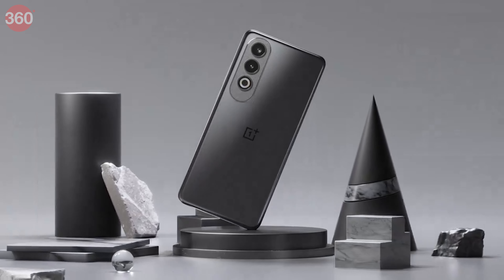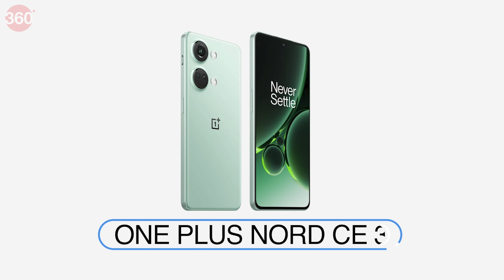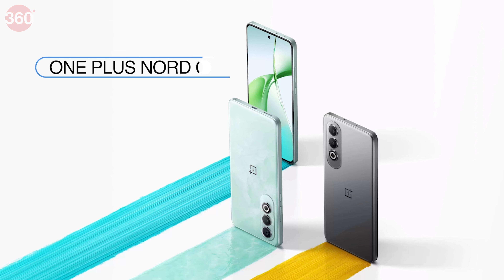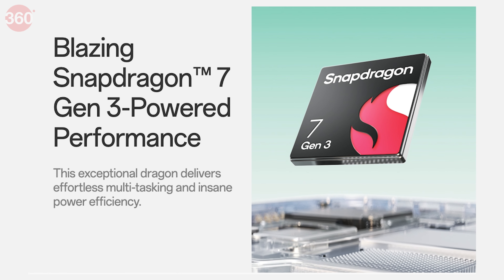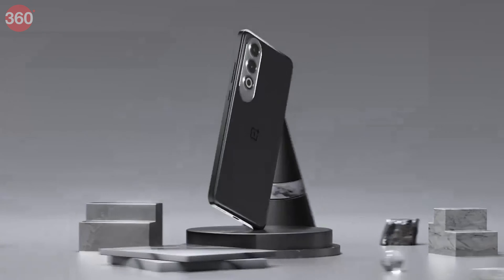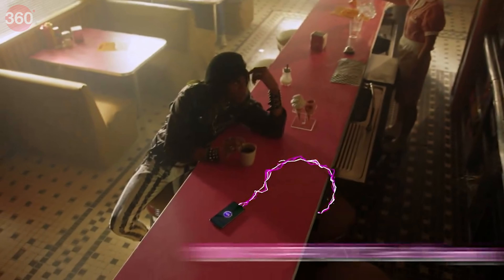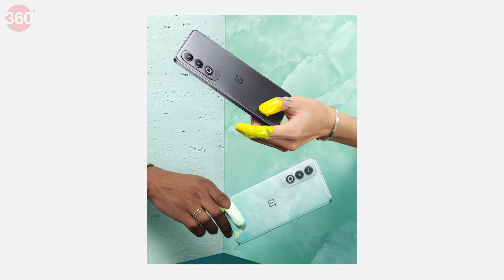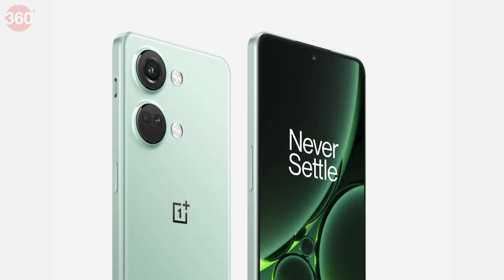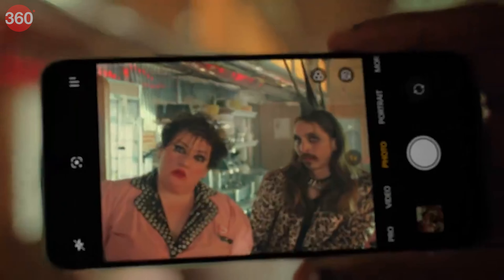OnePlus has introduced its latest smartphone, the OnePlus Nord CE4 in India, continuing its legacy of offering good performance devices at competitive prices. Building upon the success of its predecessor the Nord CE3, this new edition boasts many upgrades. It is equipped with a Snapdragon 7 Gen 3 SoC, a dual rear camera setup with a 50MP primary sensor, 100W Supervooc charging coupled with a sizeable 5500mAh battery. Consumers can choose between a dark chrome and a celadon marble color option. The OnePlus Nord CE4 aims to captivate the Indian smartphone market, offering premium experiences at an accessible price point.